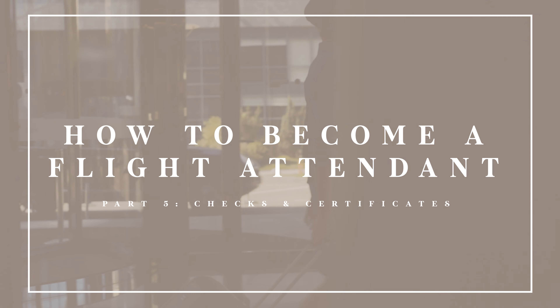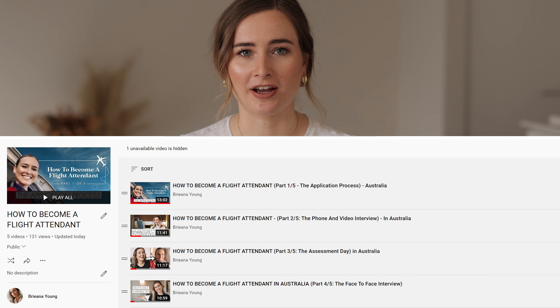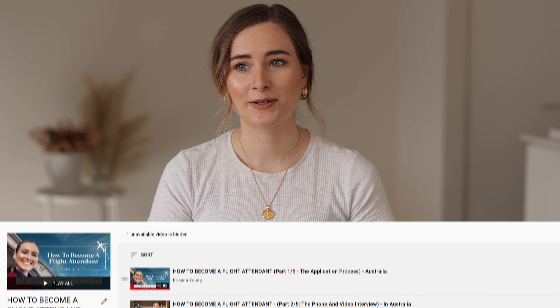Hey guys, welcome to this video. Today I'm going through all the checks and certificates that you need to become a flight attendant. My name is Bree, I'm a flight attendant. This video is the last in my five-part series about how to become a flight attendant. I'll put links to all the other videos in the description. A lot of thought and research went into this series because I really wanted to cover everything to do with the application process, specifically for Australia, but I'm sure a lot of it relates to other countries as well.